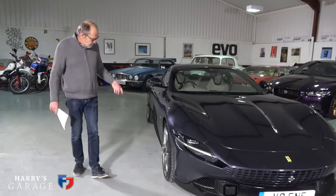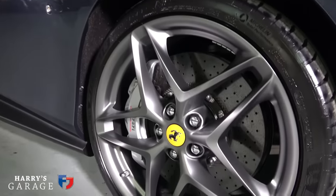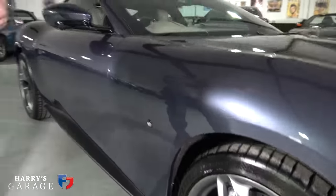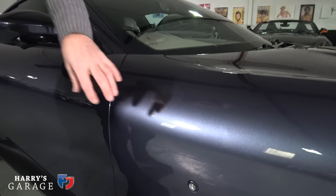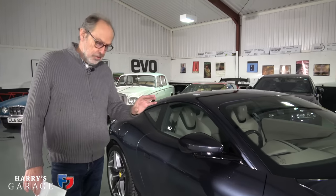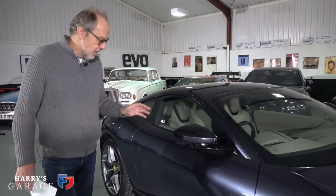Moving around — Michelin Pilot Sport 4S tyres on this one, 20-inch wheels, 245/35 by 20. CCM brakes as you'd expect from Ferrari. This is one of those Ferraris you cannot have the shield on the side — they deem this a GT car and it's not appropriate. You never used to be able to get it on the Ferrari Lusso either.